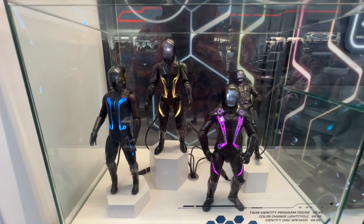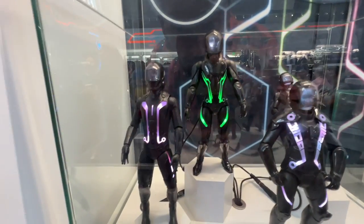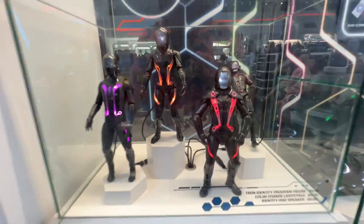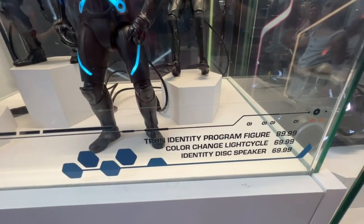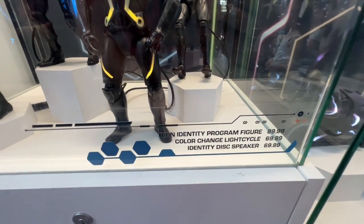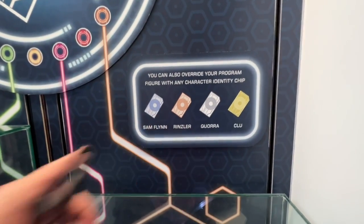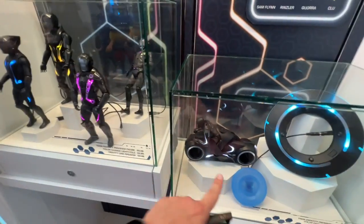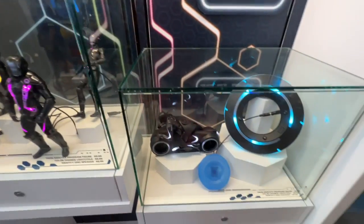Here's actually a whole display of all those figures. The faces don't show up super well here, but here's the pricing: the Tron Identity Program figure is $90. You can also put the identity chip in the disc or in the cycles and the figures — all that sort of stuff. And that is it for the Tron Light Cycle Run gift shop!